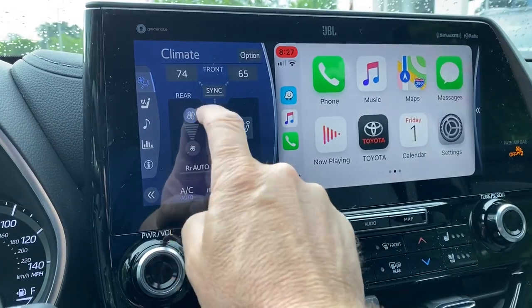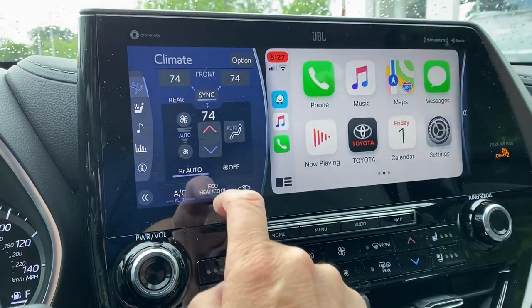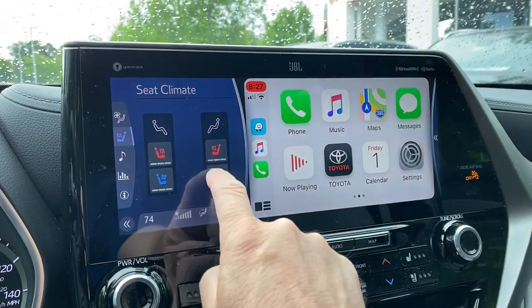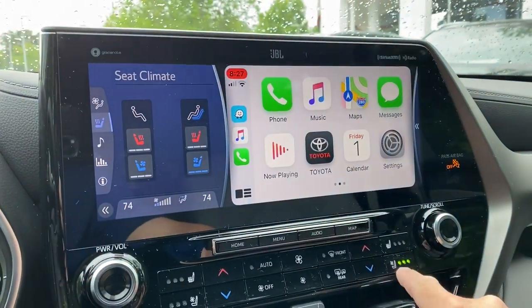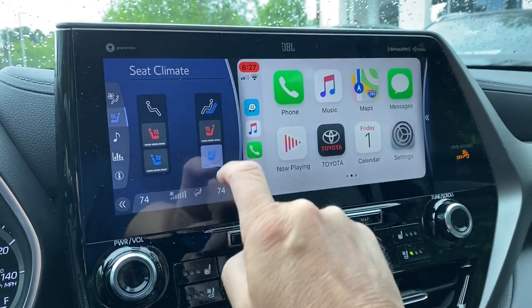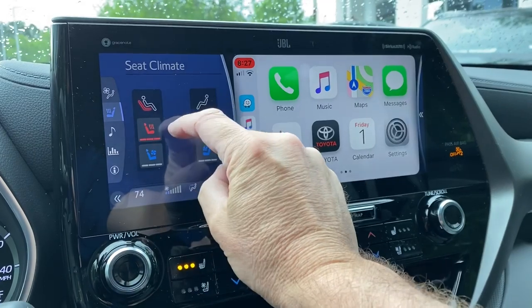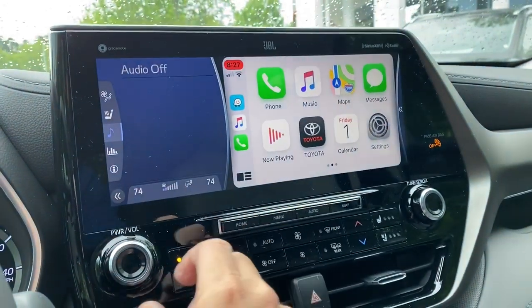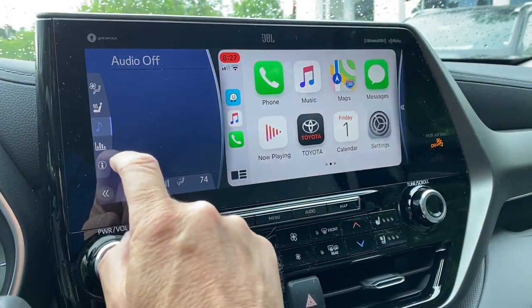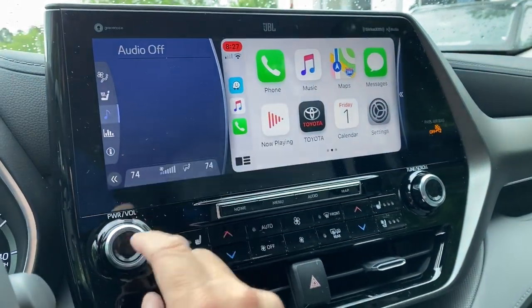I do like that you can have the climate controls right there. I can do the rear temperature right here. I can do cooled seats, and that corresponds to this part down here. Heated seats too. I can do music, but I don't want to turn that on because of copyrighted music. So the audio is off.